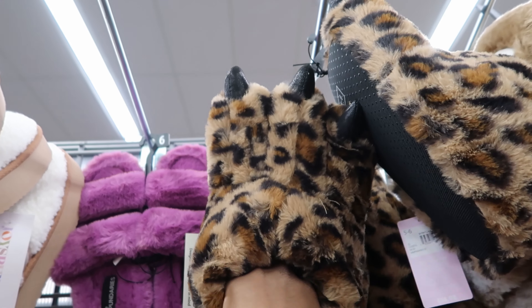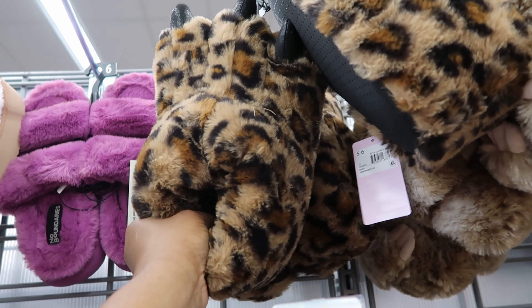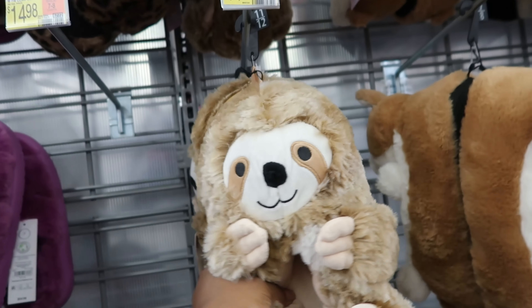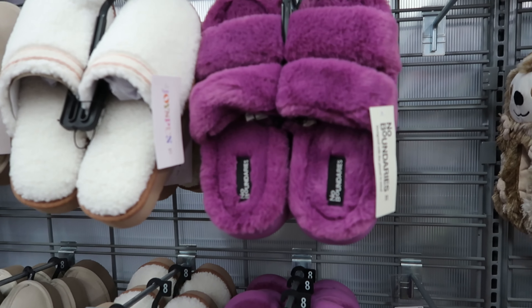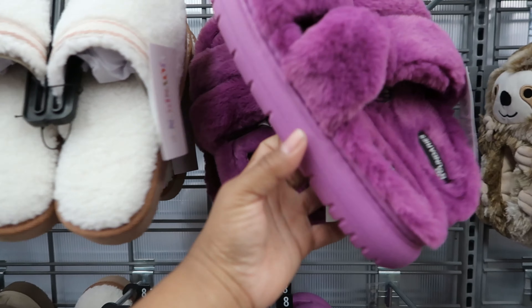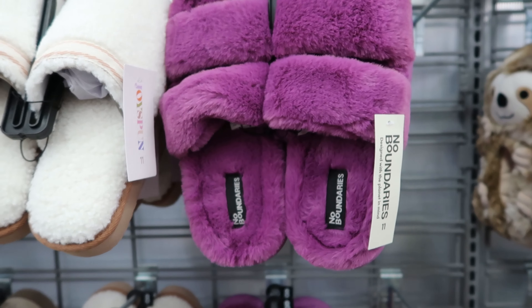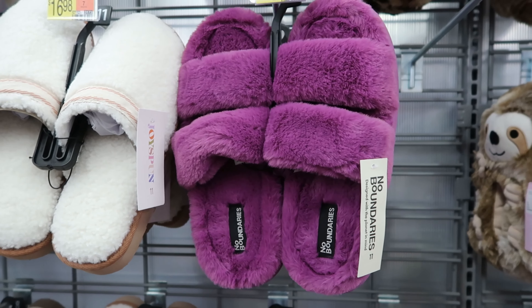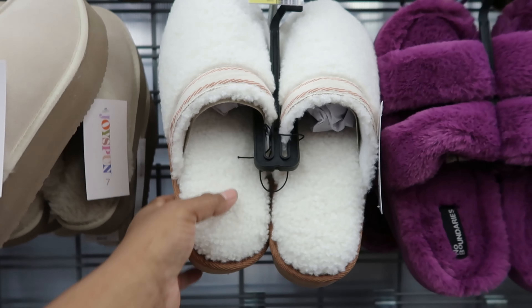You can get it in the sloth as well, those are so cute. Oh look, they have some monster feet — got the claws on it — those are $14.98 as well. I thought it had memory foam on the inside but no, it's just extra padding. And then this one is thick, it has a rubber bottom to it. These are $14.98 as well, and those are by No Boundaries.